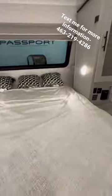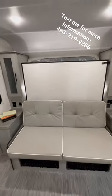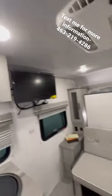Look at this — this is a Murphy bed. Pick this up, latches, now you can sit down and enjoy your TV. Text me.